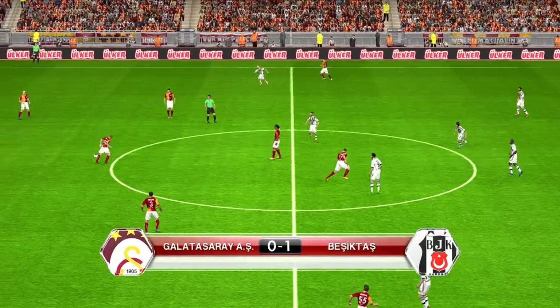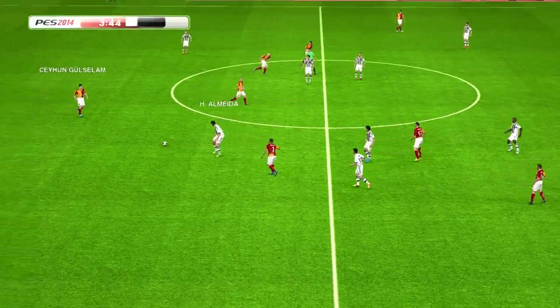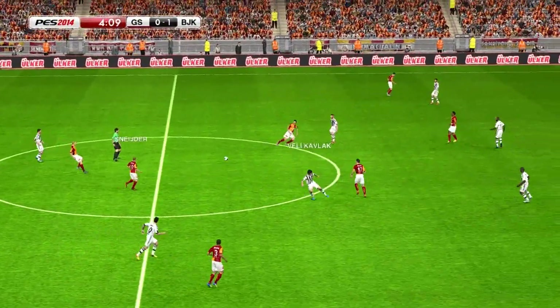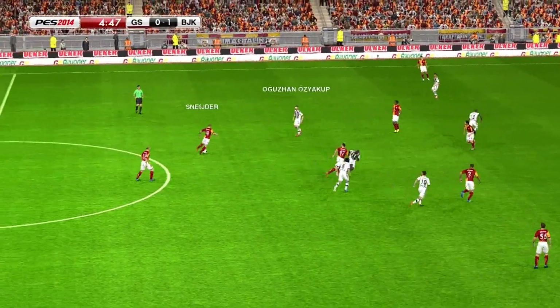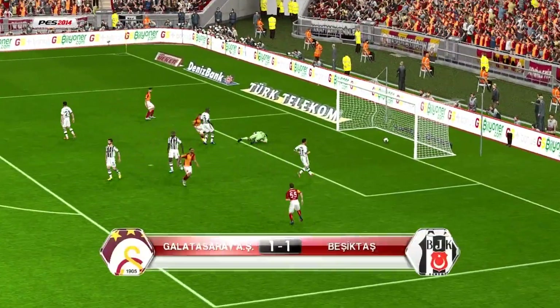They've got the opener in the early minutes. Schneider. Drogba. Schneider. Played through the middle, and Felipe Melo, he scores!